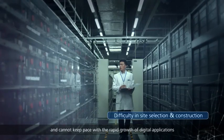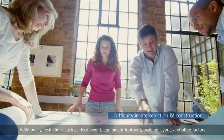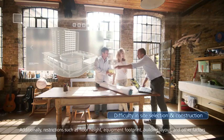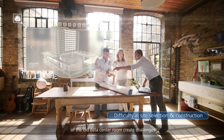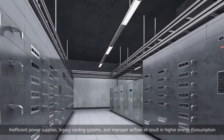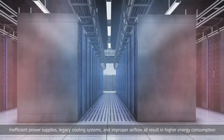Building new data centers cannot keep pace with the rapid growth of digital applications. Additionally, restrictions such as floor height, equipment footprint, building layout, and other factors of old data center rooms create significant challenges.